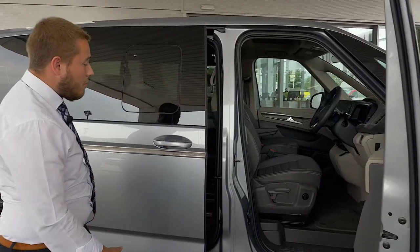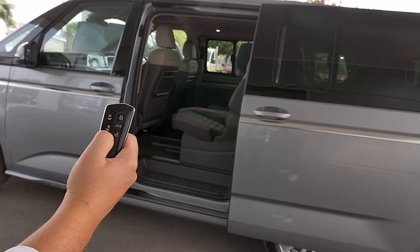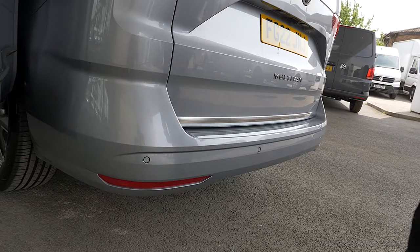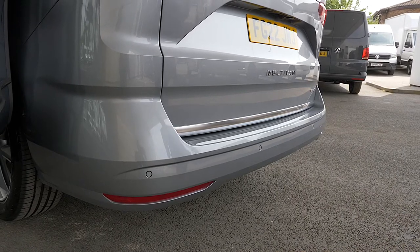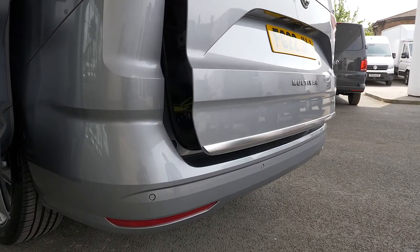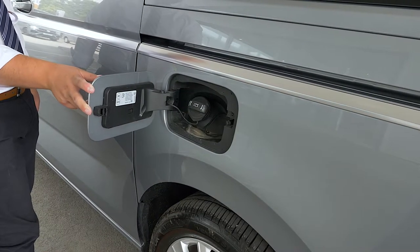I'll open up the side doors — the doors are electric on the Multivan Style and an optional extra on the Multivan Life. Another new feature: you will have keyless entry with your foot on the vehicle, which is fantastic if you ever have your shopping bags or anything. The normal fuel cap is just located here — it is a petrol hybrid.